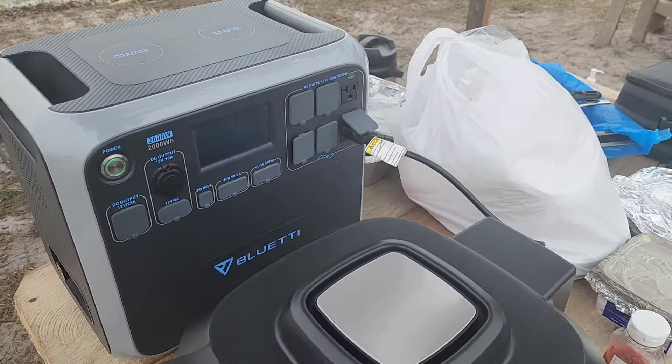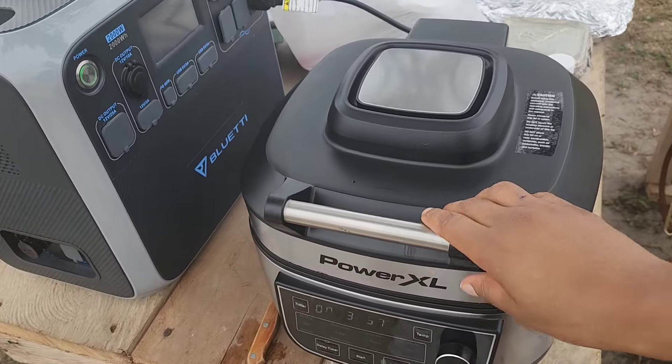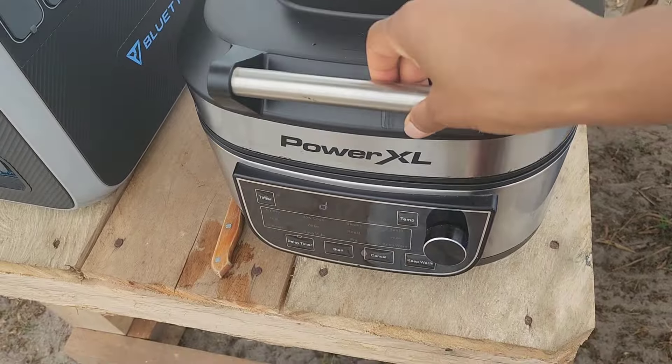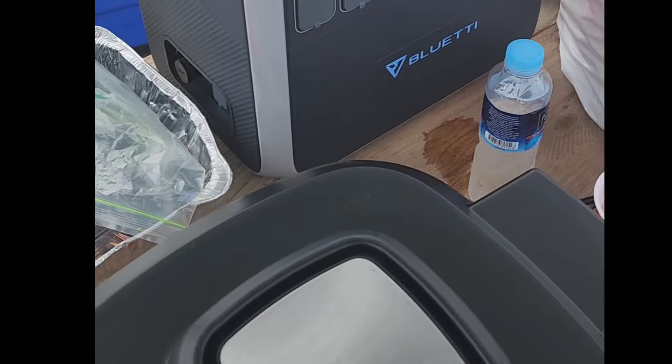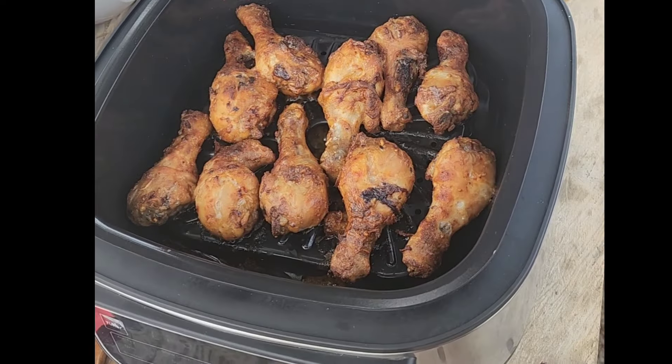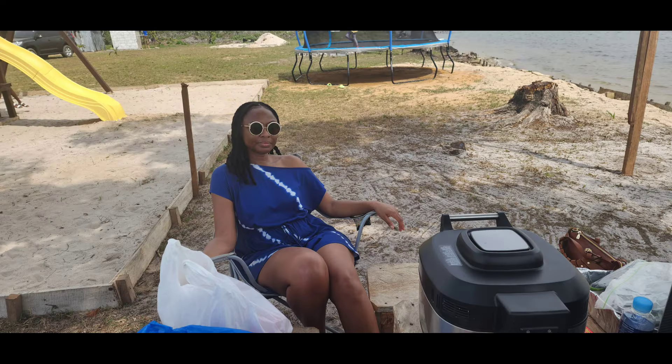Blue Eddy is the name if anyone has questions — put it in the comment section. And here was the chicken — just like you would barbecue. It was delicious and good.